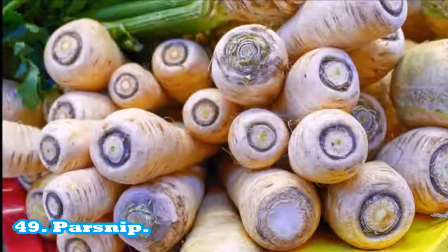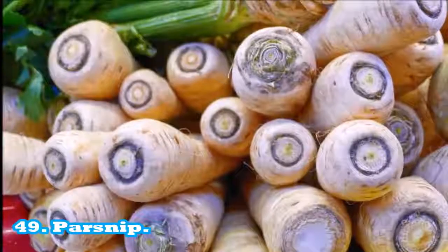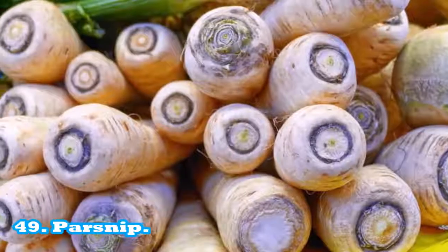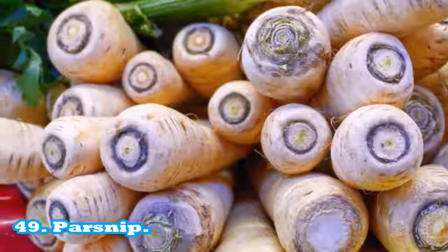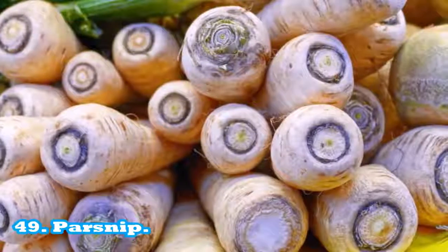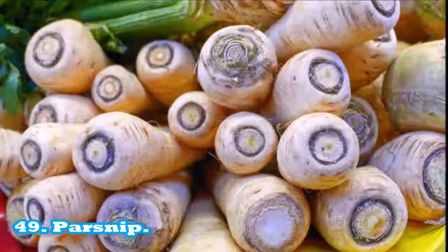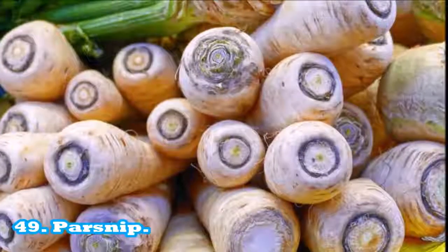Parsnip: one serving equals 70 g or 125 ml. High in folate: 21% recommended daily intake per serving. High in vitamin K: 20% recommended daily intake per serving. High in manganese: 20% recommended daily intake per serving. Source of vitamin C: 20% recommended daily intake per serving. Source of fiber: 2 g per serving. Fat free: 0.2 g per serving.